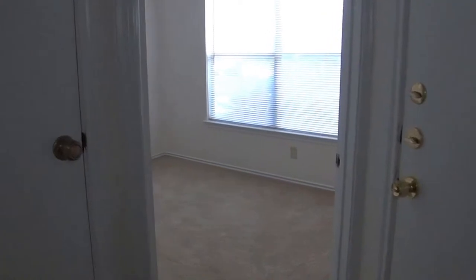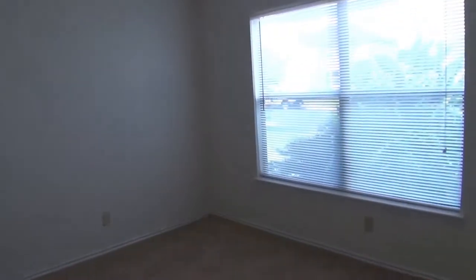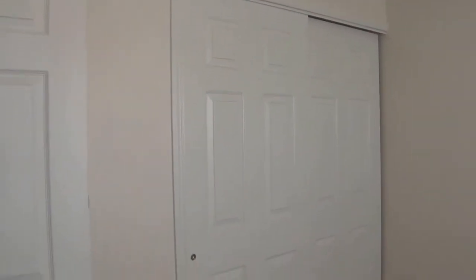As we go through here, you can see we've got nice neutral colors throughout. Paint is in very good condition. Tile hallway through here. The carpets are also recently installed. This is bedroom number two — we're going to have blinds, and we have your closet space there.